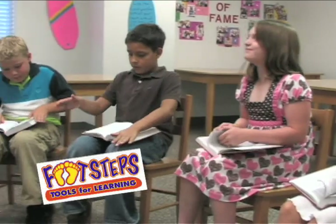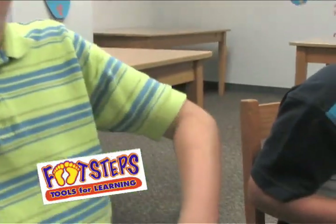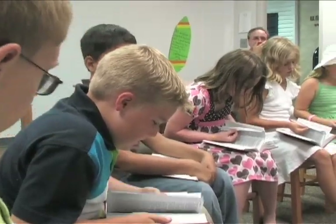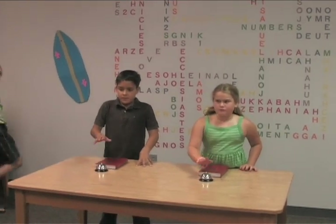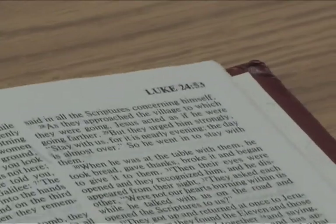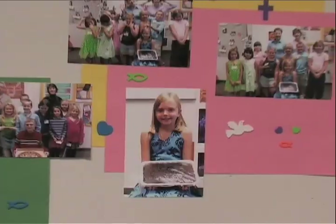It is the desire of Footsteps Tools for Learning that children see the amazing and wonderful stories of God's Word come alive for themselves. For this reason, we highly recommend teaching lessons straight from the Bible. What a tremendous gift you can give to your students by allowing them to read for themselves the very words of God written to them and for them.